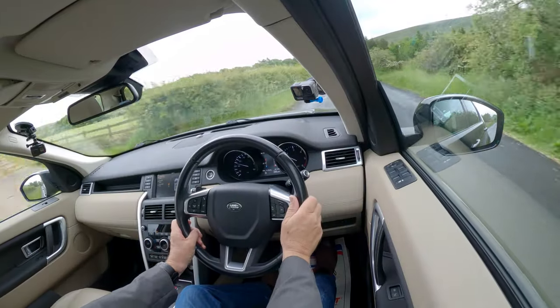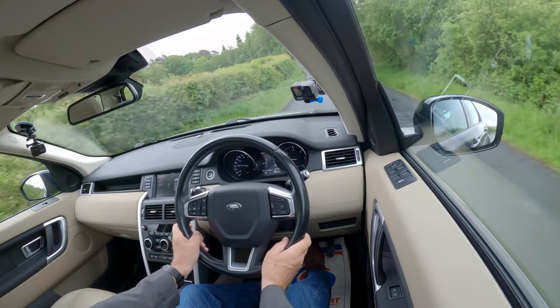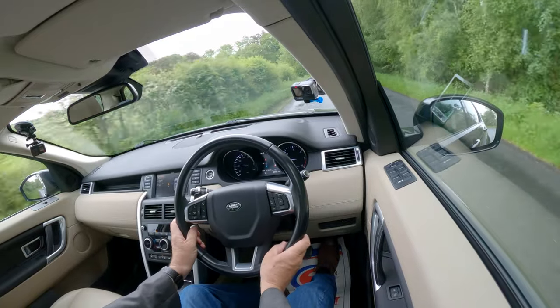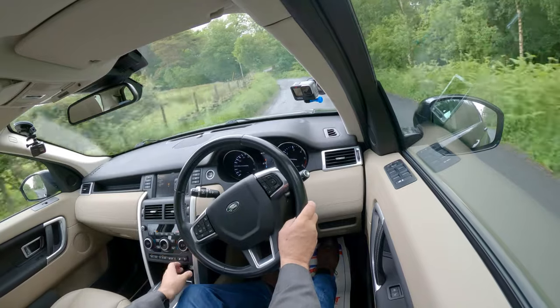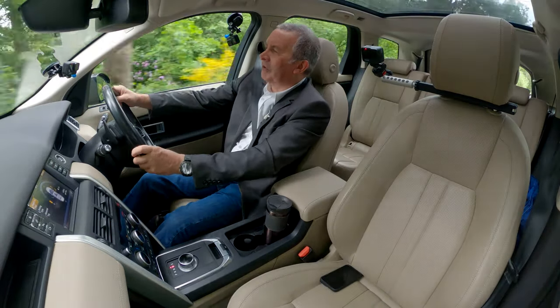Electric windows on the side there. Your lane departure switch is next to your boot release switch. You've got your terrain response controls along the bottom, and the hill descent switch.